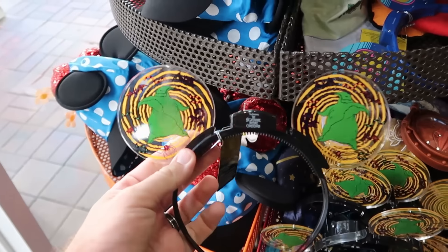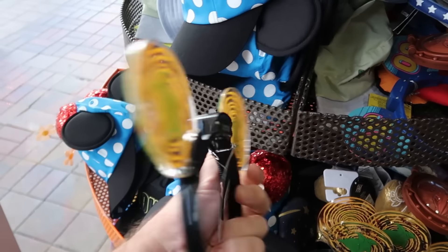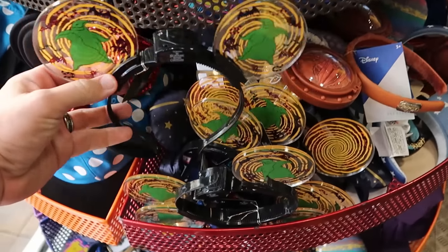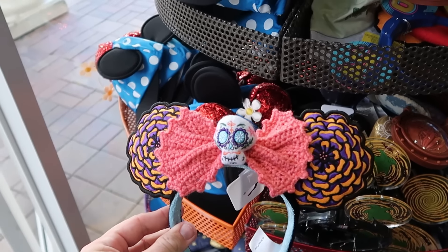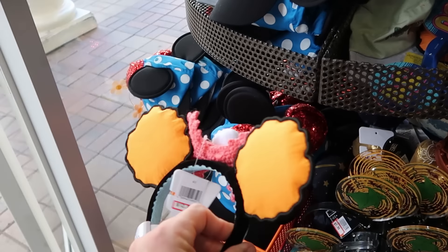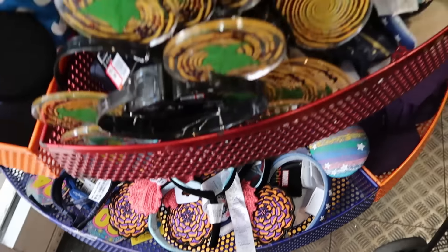Here are the Nightmare Before Christmas ears that light up, also $7.99, with Oogie Boogie, bats, and scorpions — really cool. And right here in the bottom section are those Coco ears — very nice quality, everything is knitted: the skull, a bow in the center, and orange on the opposite side. Those are $12.99 a piece.